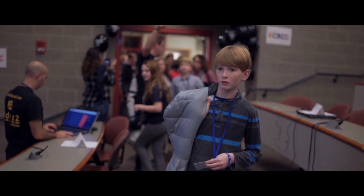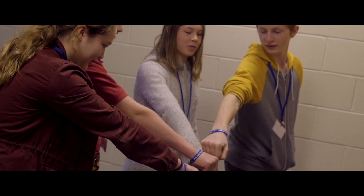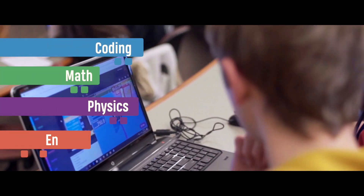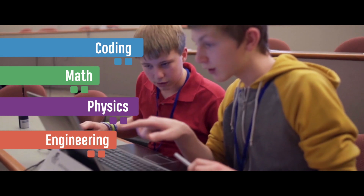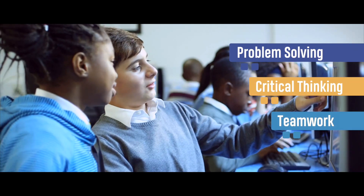Teaching STEM to students at an early age requires a new approach — an inclusive and integrated approach. Robotics has repeatedly proven itself as a great way to learn STEM. It incorporates coding, math, physics, and engineering, as well as soft skills such as problem-solving and critical thinking. Most of all, it is engaging and fun.